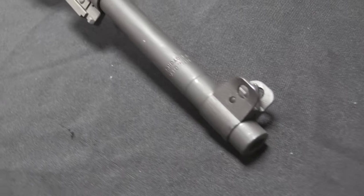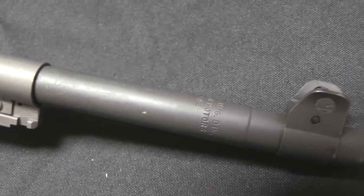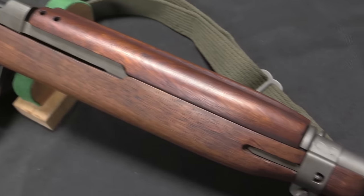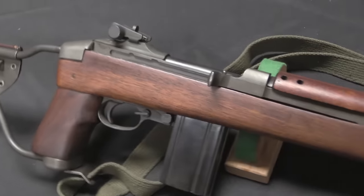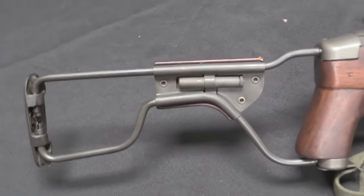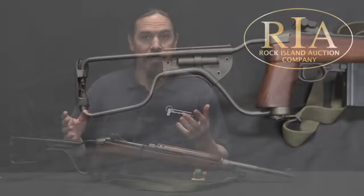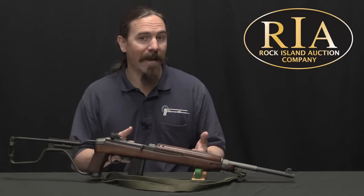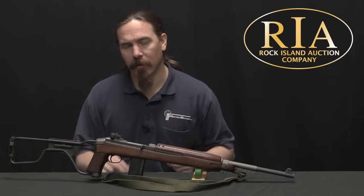They were adopted in May of 1942, and first deliveries were made in October of 1942. All of these were manufactured by the Inland Corporation, which was a division of GM. Inland was the primary contractor making M1 carbines in general — they made about 43% of all M1 carbines, and they made 100% of all of the M1A1s. That 100% is a grand total of 140,591 carbines, made in two batches roughly 50-50, one early in the war and one a little bit later.